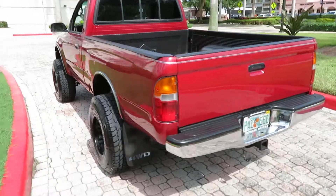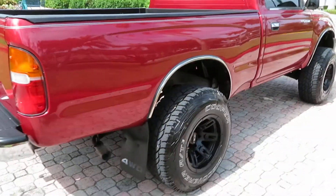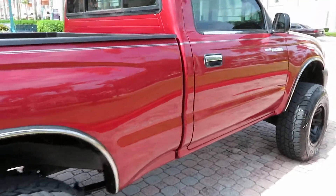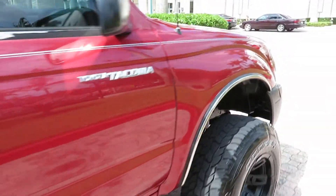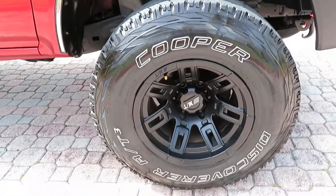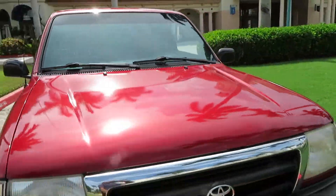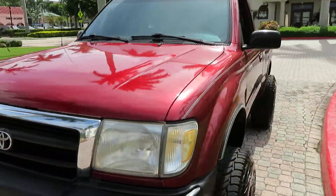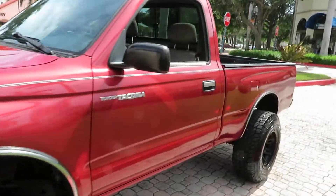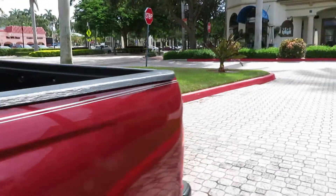Power windows, power locks, automatic four-wheel drive. Truck is in excellent condition — very straight, beautiful Cooper tires. It's got a small lift on it. The paint shows nicely, body super straight, no rust — just one little rust bubble on the back bumper, which is common for these Tacomas.